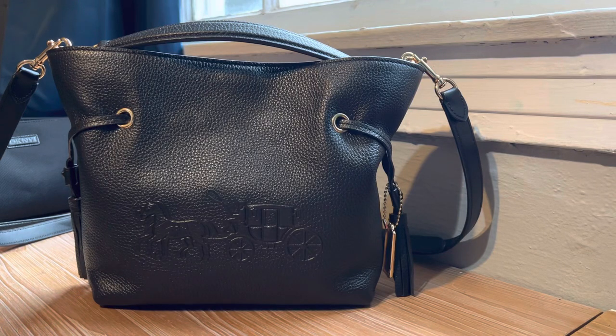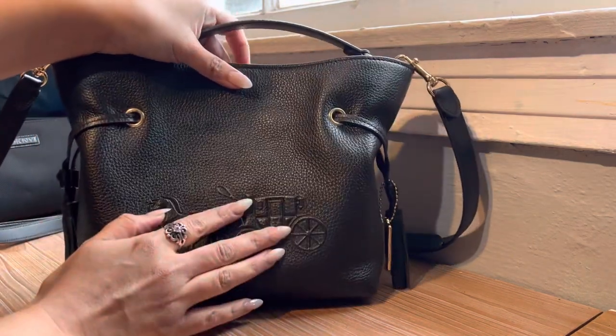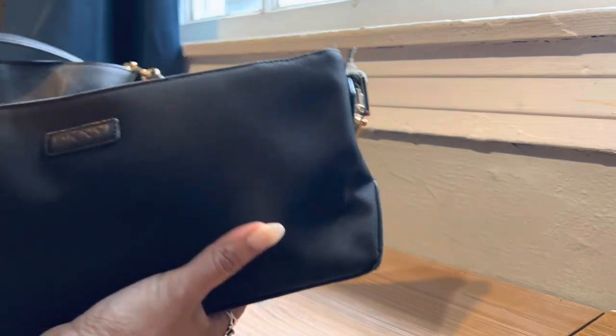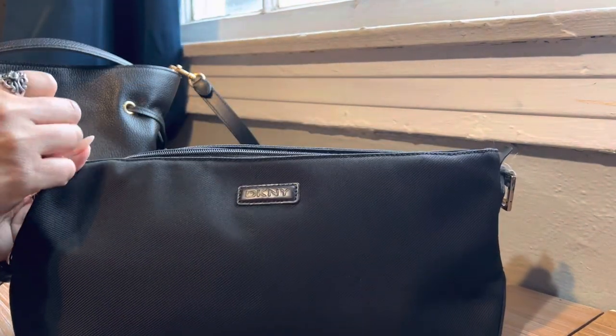Hi guys, I just wanted to show you my new Andy crossbody that just came in a few days ago. It's made with pebbled leather and I really love it. I was looking for something small since I work promotions and I already have to carry a lot of things, so I wanted something small and compact.